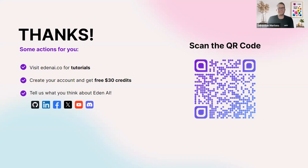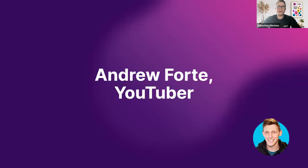Thanks a lot for your presentation, Jeremy. Guys, feel free to use the code and try Eden AI — I saw so many questions already around the software, so there's a lot of value you can get from it. Now going forward to our next speaker, I'm really glad that Andrew Forte — you might know him from YouTube, maybe you've seen his nearly 100,000-view video around how to use automation and AI — is here today. So Andrew, stage is yours.